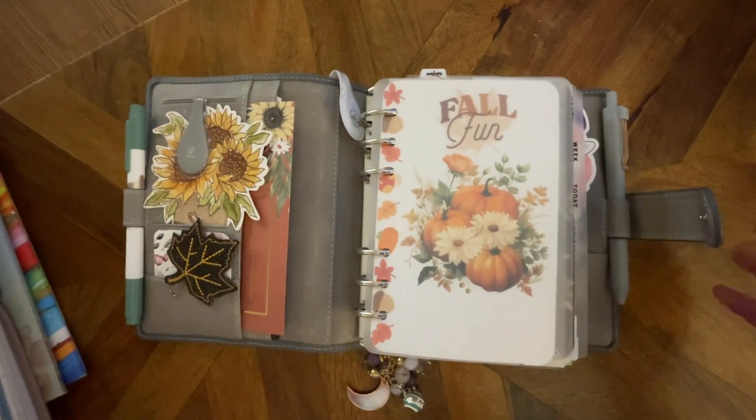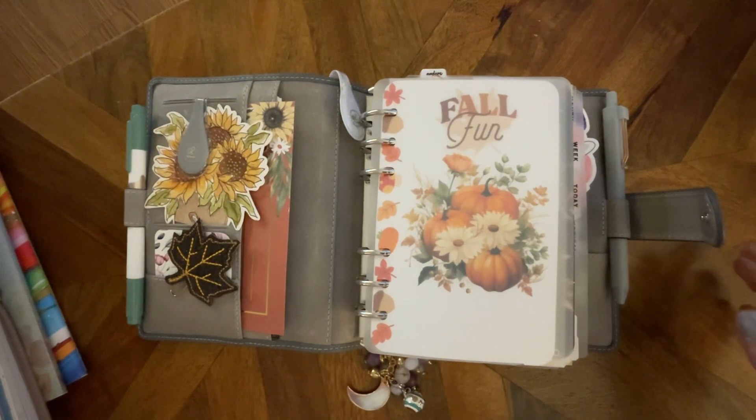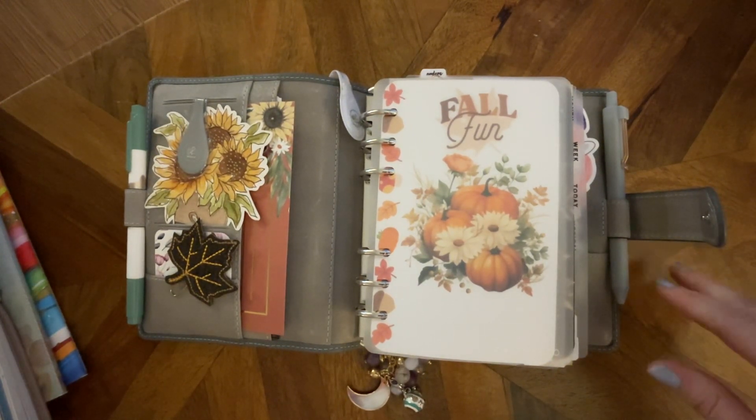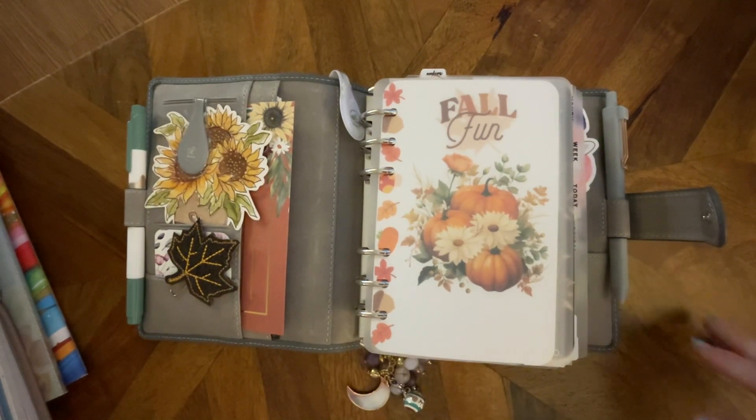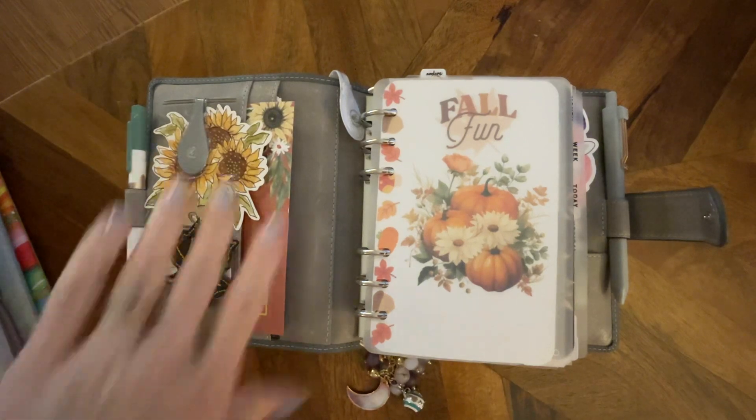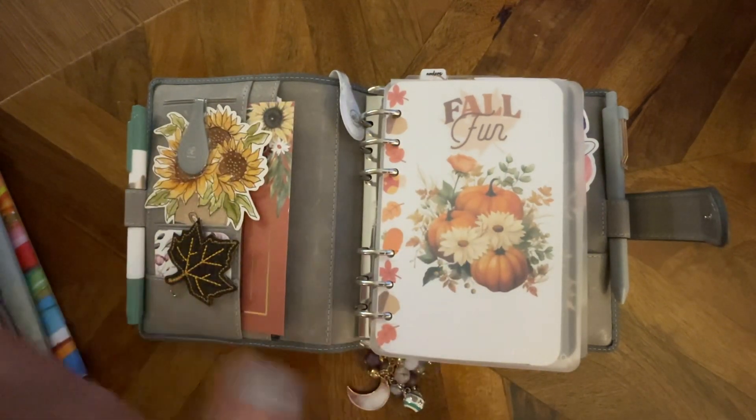Some people love that worn-in, been-used-forever look, but I don't. My kitten is causing such a struggle — I'm gonna have to start recording videos in my car away from the animals. My zoo! Anyway, this is for fall, so this will be November — definitely a November setup.